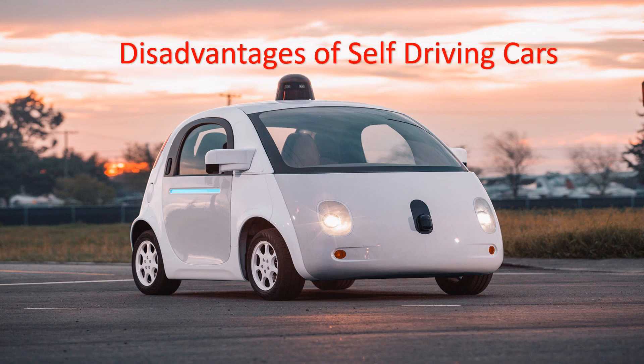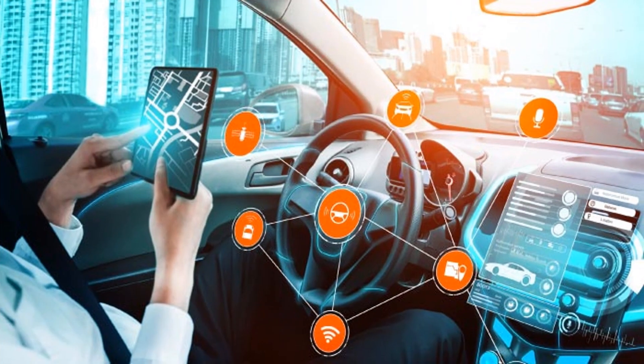Disadvantages of self-driving cars: Robot cars are affected by cybersecurity issues. They can enable criminal and terrorist activities. Robotic cars don't eliminate the likelihood of a car accident, and driver education is still needed.